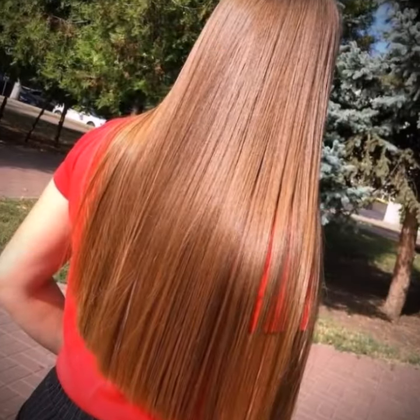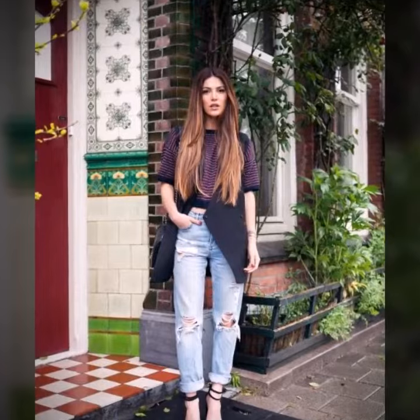Use dry shampoo to refresh your hair. If you don't have time to wash your hair, dry shampoo can be a life saver. It can absorb excess oil and leave your hair looking fresh and clean. Spray it at the roots and work it in with your fingers for the best results.